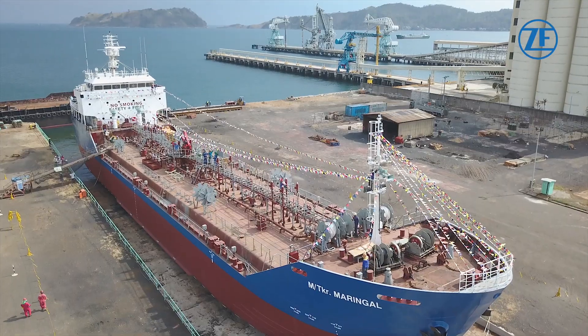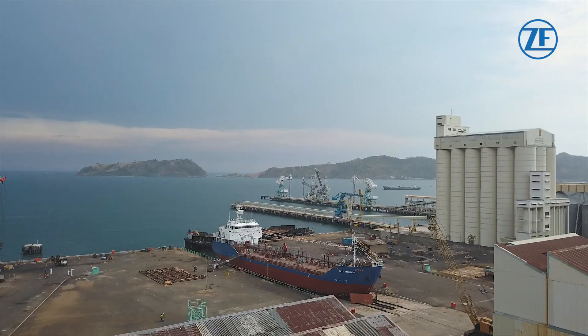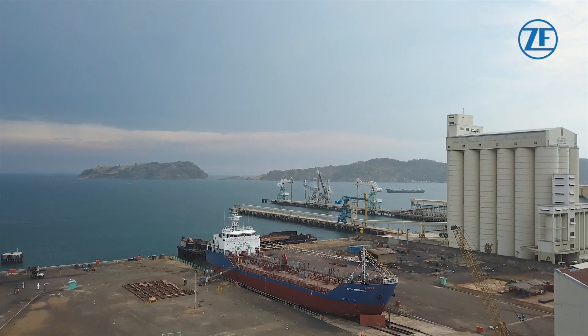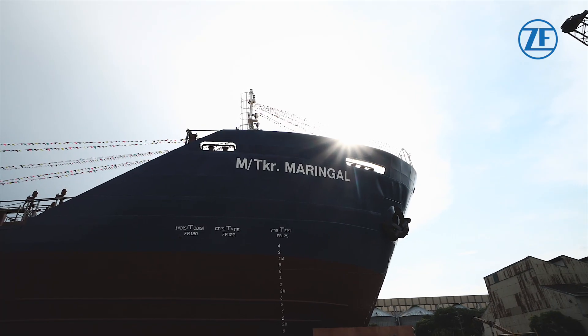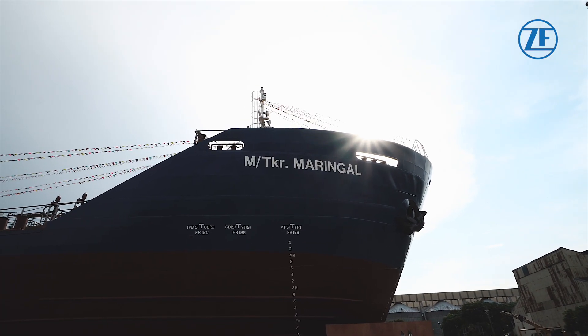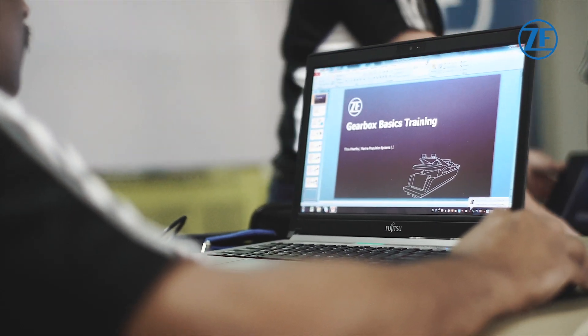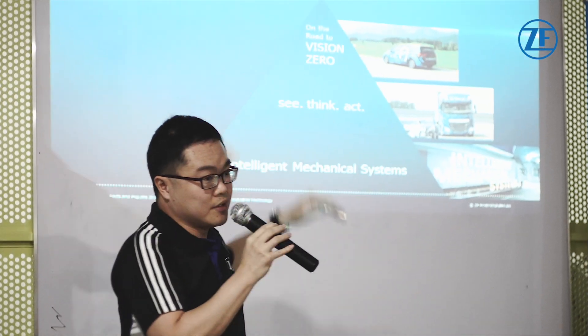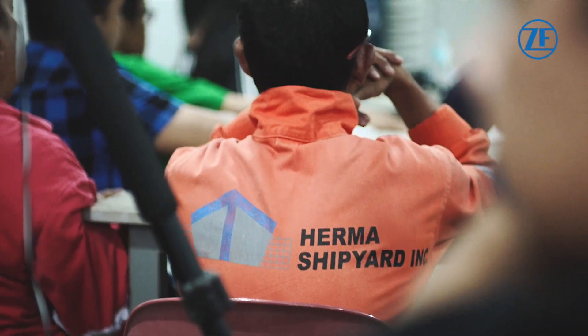Hrma Shipyard is fully committed to bringing its core values of enterprise, excellence, integrity, and respect to life. At ZF, we provide the backup support Hrma Shipyard needs to make this happen. From training to after-sales support, we aim to add value and bring peace of mind to the engineering team so that they can fully focus on the task at hand.